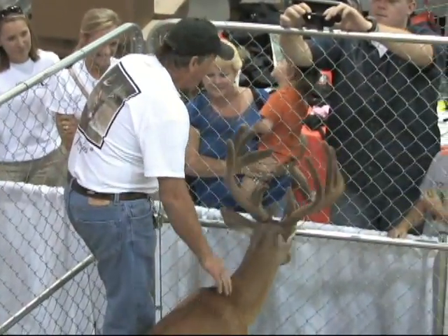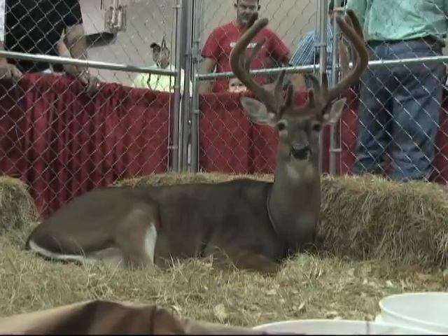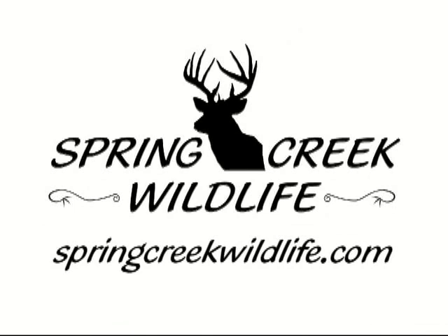It is the mission of Spring Creek Wildlife to educate outdoor enthusiasts about conservation efforts for white-tailed deer. For more information on this exhibit, please contact Spring Creek Wildlife.